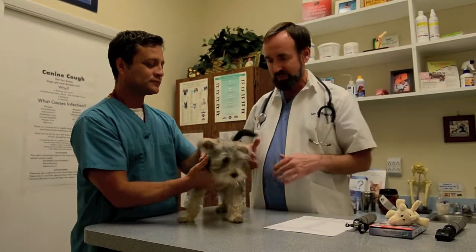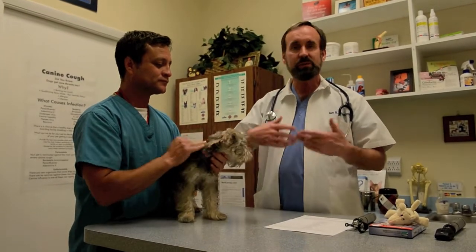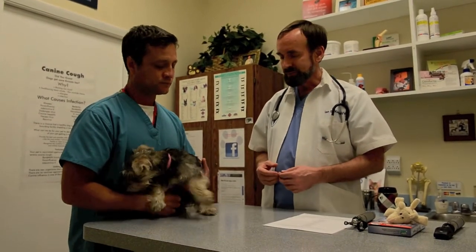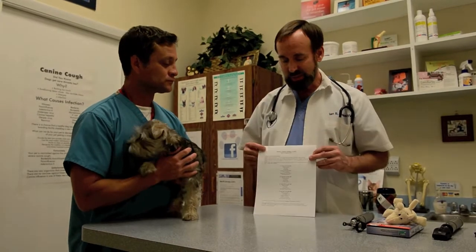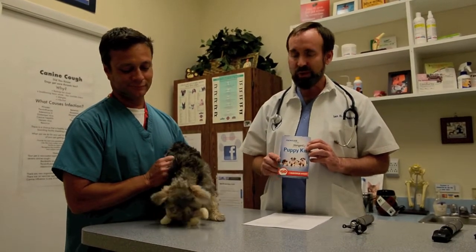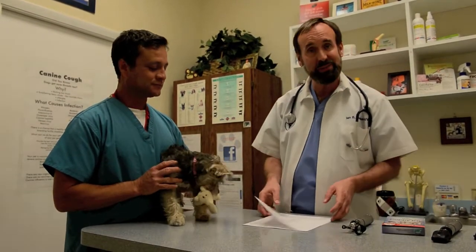A couple of extra things: before we even started our physical exam, one of my nurses would have obtained a very important stool sample to assess her for any internal parasites. We will also go over what's involved in owning a new puppy. Each one of you at Sable Chase Animal Clinic gets a free puppy kit — that amounts to a free toy, a free little box of coupons, including heartworm preventative coupons, discount coupons, and one free heartworm preventative tablet. As you can see, she already loves her toy.